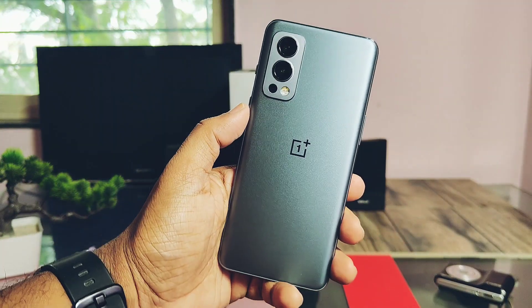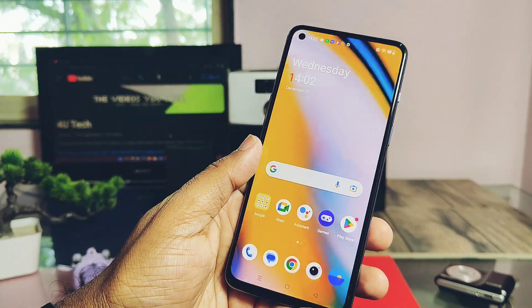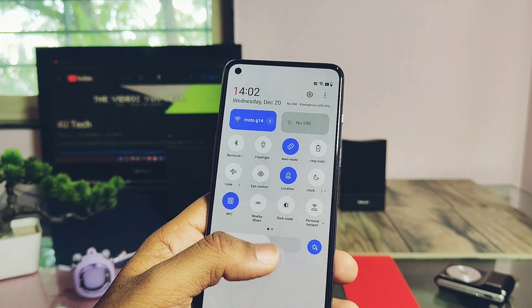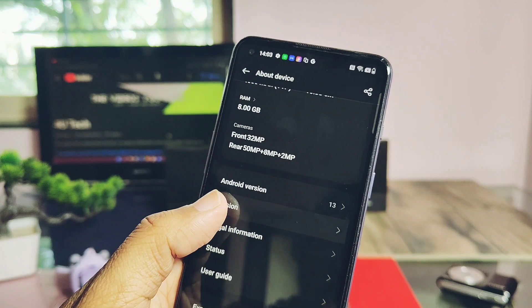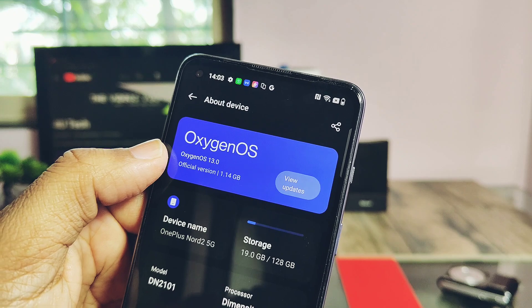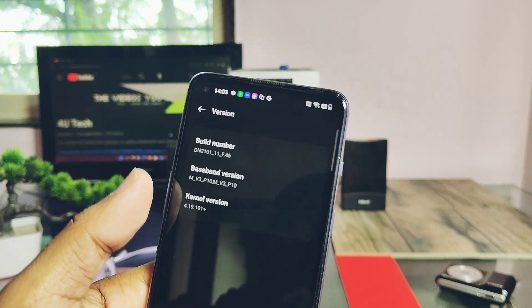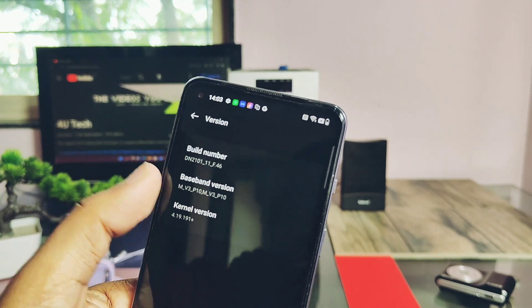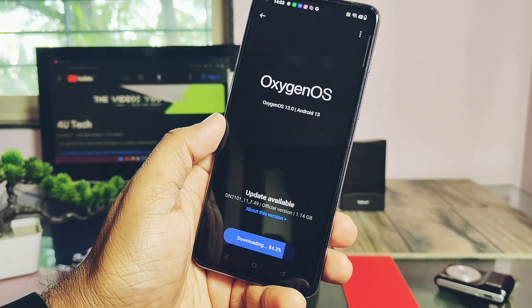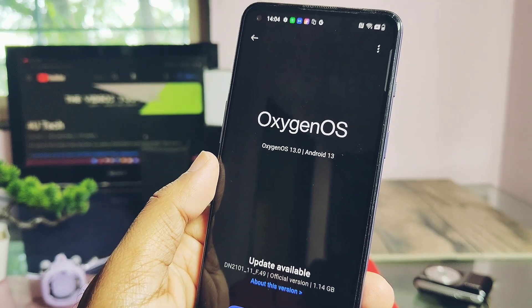Hey, what's up guys, welcome back. We missed lots of official stock OTA updates and reviews for OnePlus Nord 2 because of my health issues, but now I'm back. We got another official OTA - OxygenOS 13 F49. OnePlus still hasn't started the OxygenOS Android 14 beta program for OnePlus Nord 2, but if you want to taste Android 14 on your device, I already created a Pixel OS beta Android 14 custom ROM review which you can check from the video description. Today in this video we will install this new OxygenOS 13 F49 on our device.